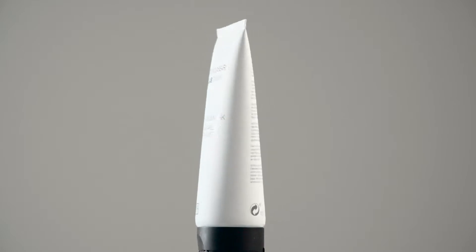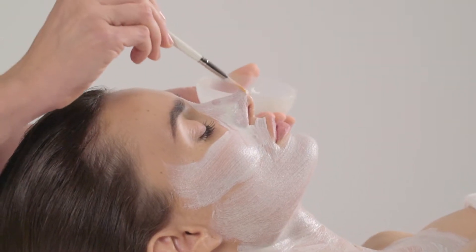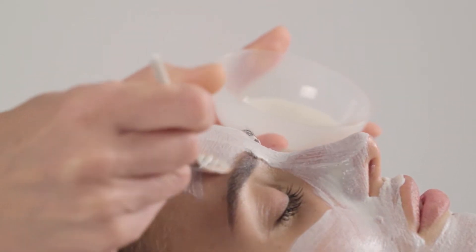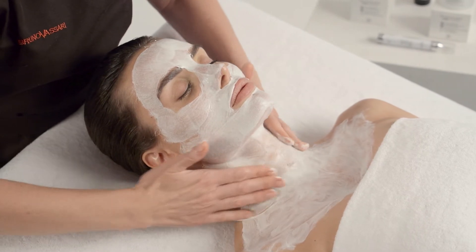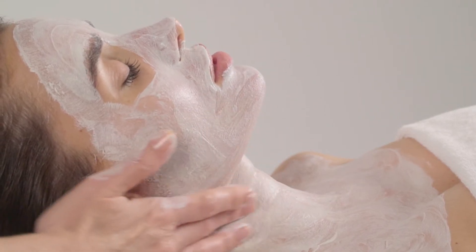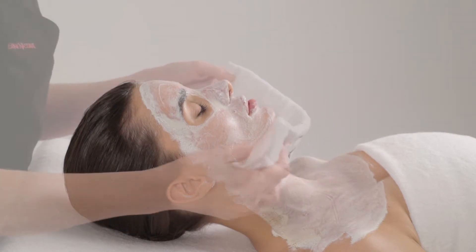With the skin now cleansed, we apply a generous layer of hyaluronic scrub and mask, avoiding the contour of the eyes. We apply with gentle circular movements, dampening the fingertips repeatedly to facilitate movement. After the exfoliation, we leave the product exposed for a few minutes and remove it using abundant warm water.